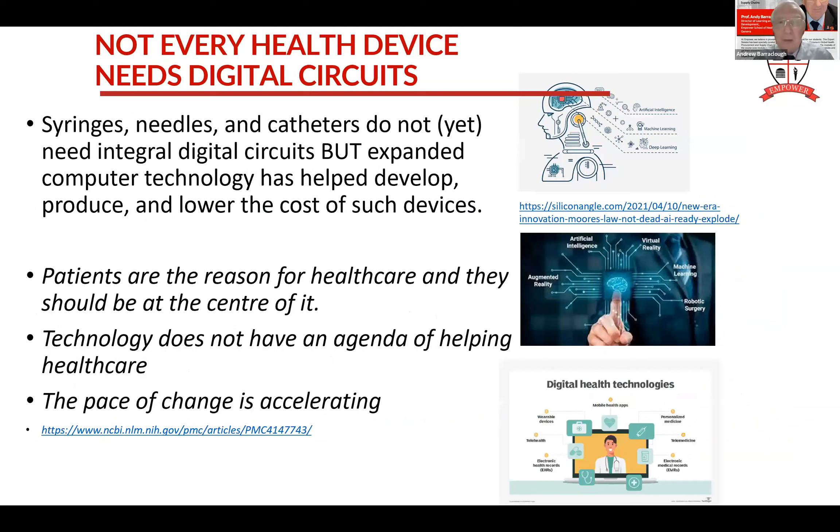Not everything we do needs computing power. You don't need a computer to work a syringe and needle. But computing power can help us manufacture a better needle. We can manufacture quinky points - very sharp needles that enter easily and don't core, don't block by flesh going inside the needle when we enter. So even though the devices and medicines themselves may not be computer-driven, we still use computers to design them, and that's had an impact on many devices and new medicines as well.